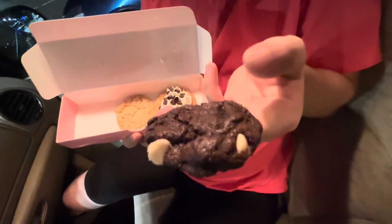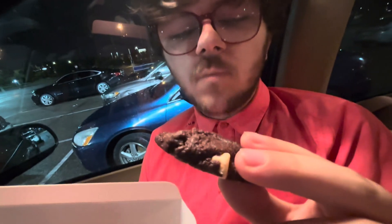Triple chocolate cookie compared to my face. Let's take a bite. Mmm. That's a 10 out of 10.